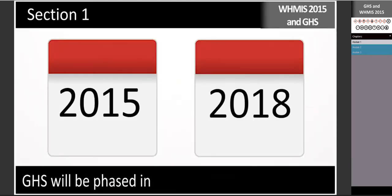Between 2015 and 2018, GHS will be phased into the WHMIS system in Canada.